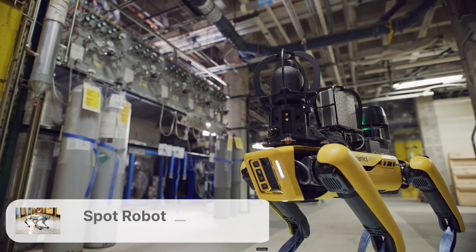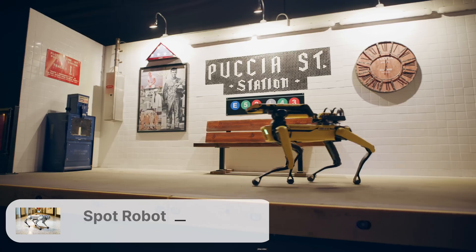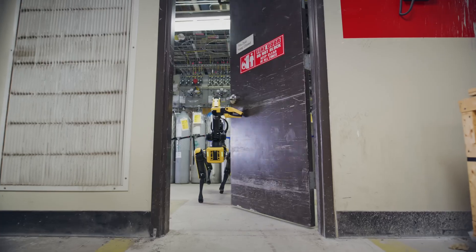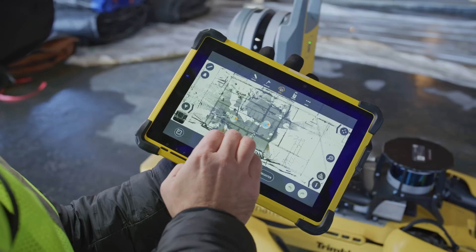The Spot is an agile mobile robot created by Boston Dynamics. This nimble four-legged bot can pick its way through rough terrain and provide critical inspection data. Spot helps keep people out of dangerous situations.